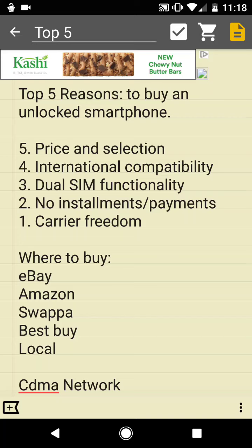What's going on YouTube? Sneed from Sneed Bubble Tech here with a new series of videos. This is going to be video number one of my top five reasons, and this video in particular is the top five reasons to buy an unlocked smartphone.